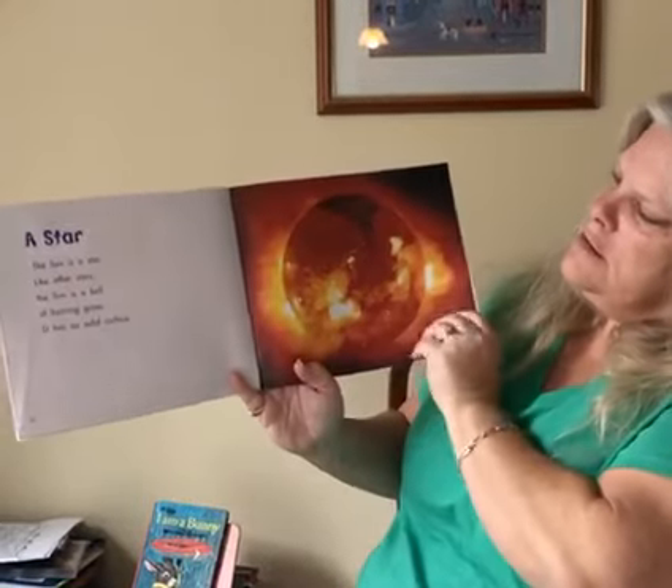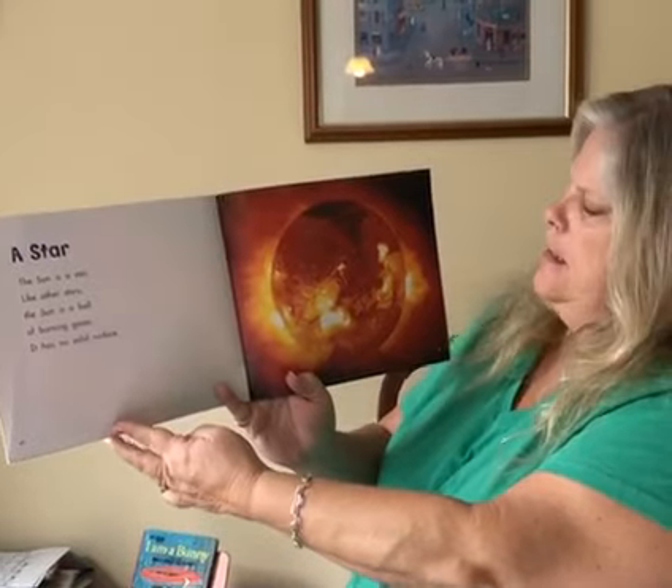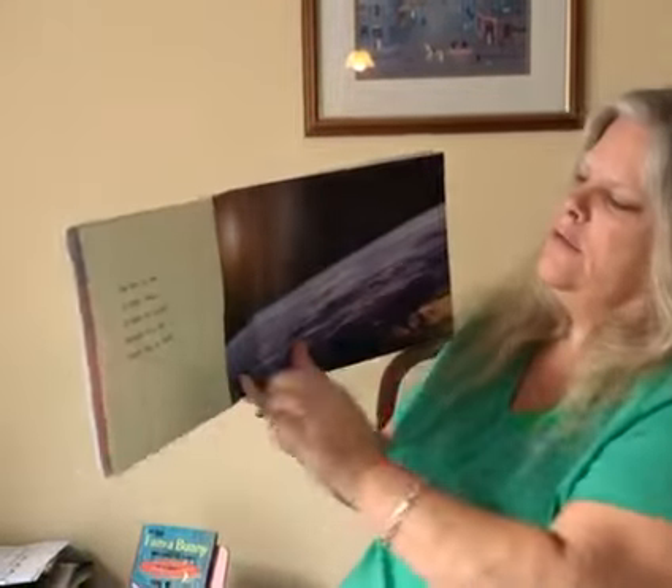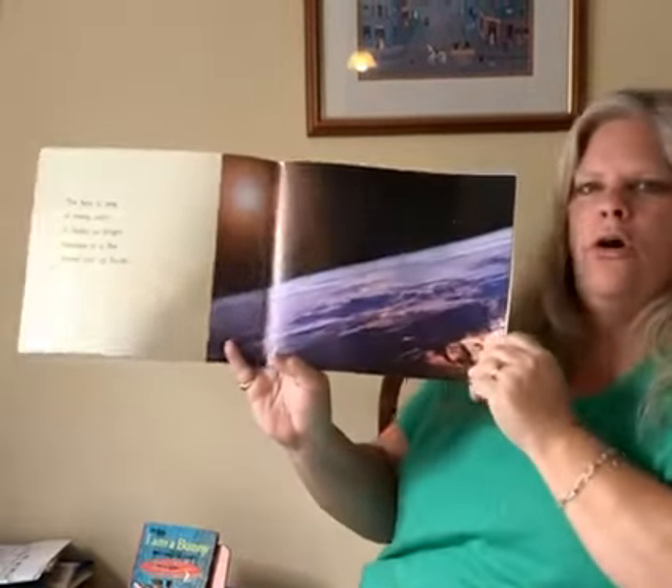A star. The Sun is a star. Like other stars, the Sun is a ball of burning gases. It has no solid surface. The Sun is one of many stars. It looks so bright because it is the closest star to the earth.